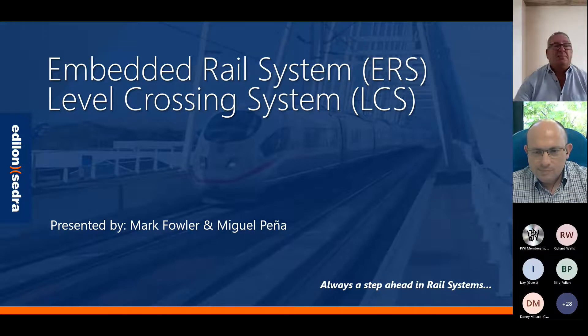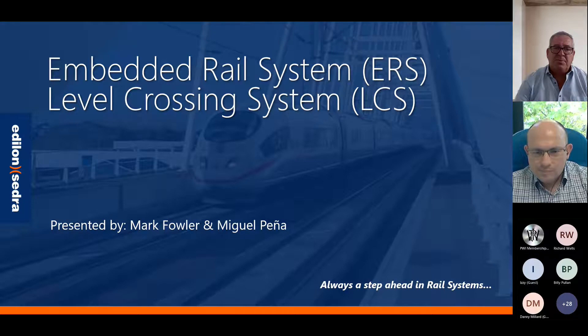I'm going to be talking today about embedded rail systems and level crossing systems, or subtract systems as many of us call them. The presentation will be split into three: a few slides on the company and who we are, then embedded track system, and then the soundtrack system.